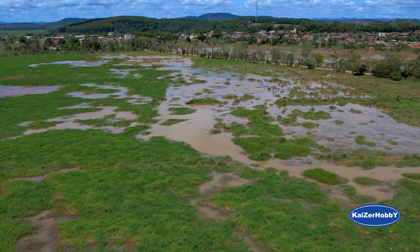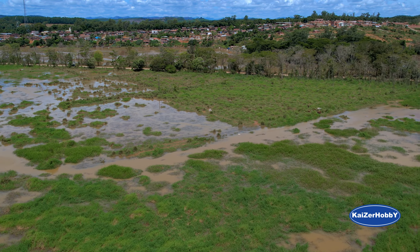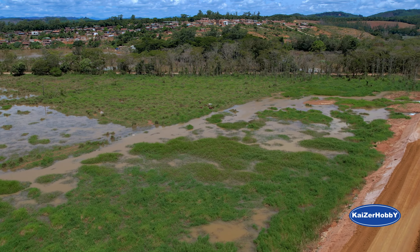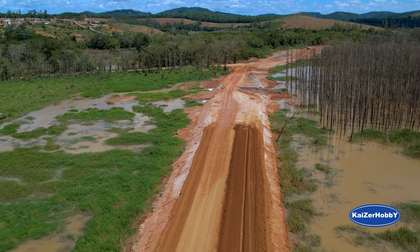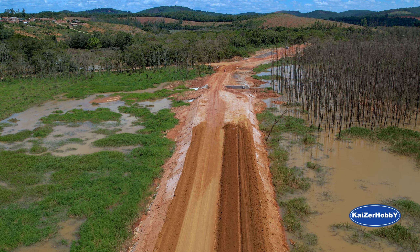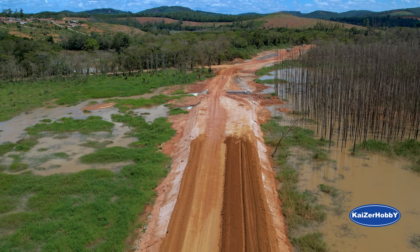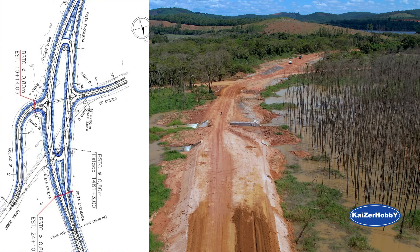Há muitos anos atrás, isso aqui era uma plantação de arroz. Distrito de Baixa Verde tá ali, pertence a Dionísio. Nós estamos no município de Dionísio. A área central de Dionísio tá para a direita ali. Trevo de Baixa Verde aqui — vai ficar top, vai ter um trevo legal, vai ter uma configuração legal aqui.